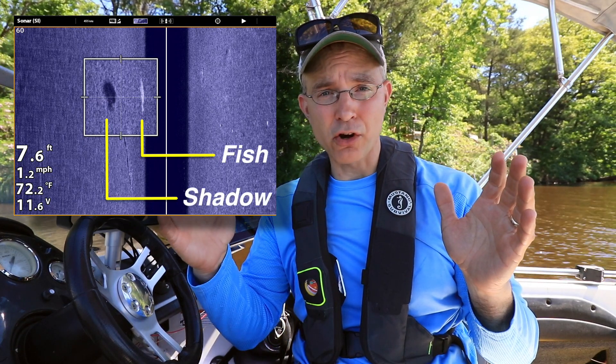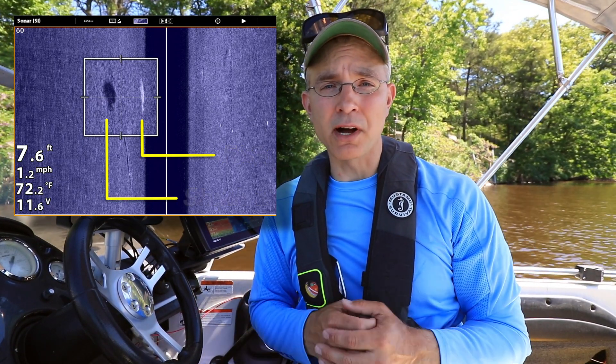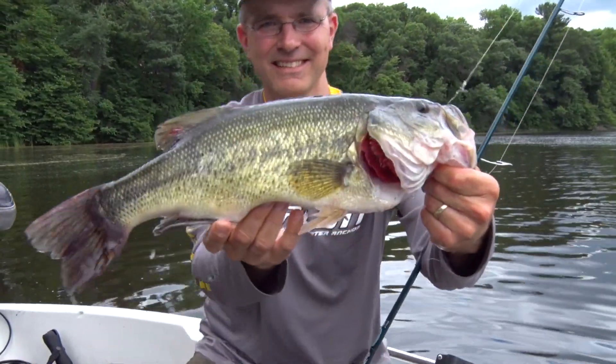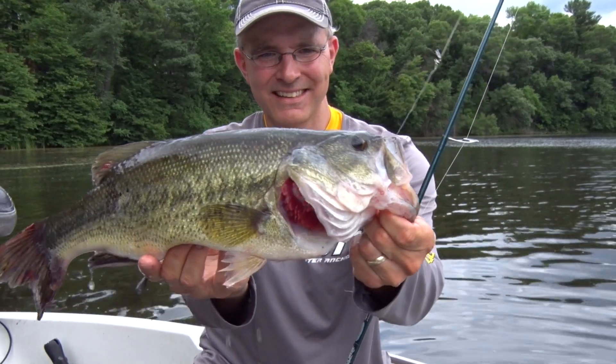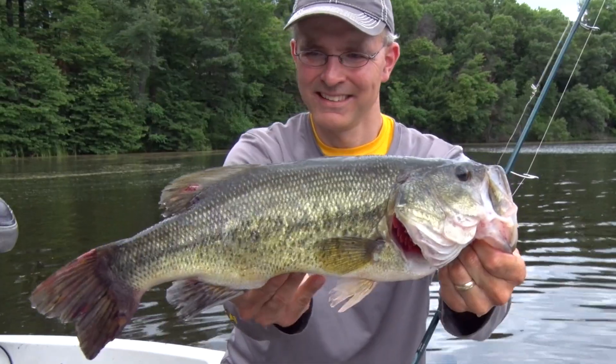So remember, the distance between the bright sonar return and the dark sonar shadow tells us how high the fish is in the water column. Learning to make use of all the information that Humminbird side imaging provides not only helps us find fish faster, but also helps us figure out how to catch them.